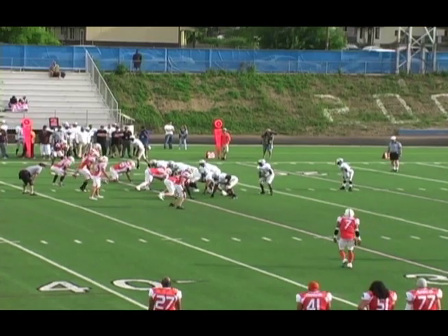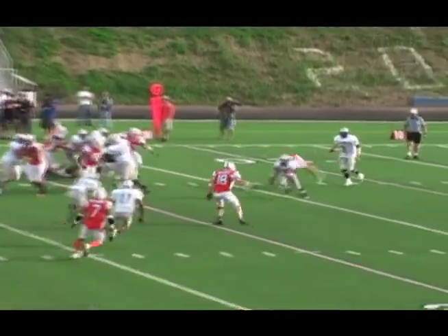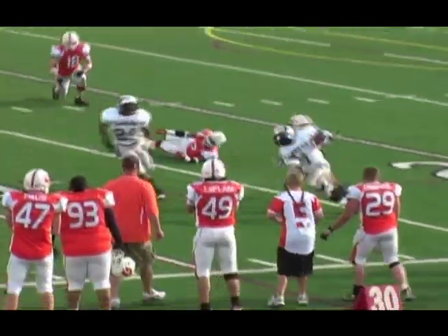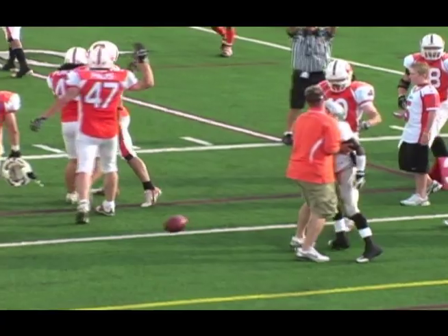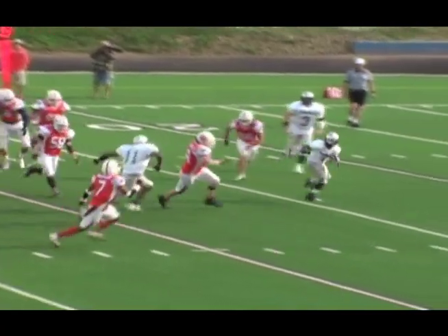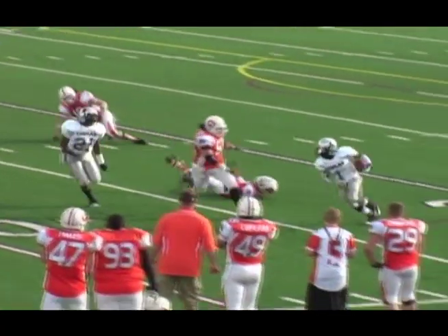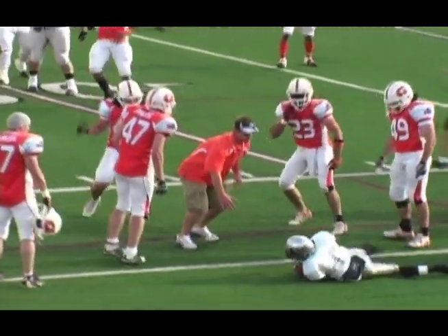Second down, about a yard and a half to go. That's York again. York's — boy, he is shifty, isn't he? Gets it outside, turns the corner, and gets it up to the 30-yard line. I believe he got enough for the first down. He almost got brought back down in the backfield. I think number 46 had him almost tied up. Eric Purcell, and finally Luke Koger finished him off. I think a first down might have been gained here for the Cobras.